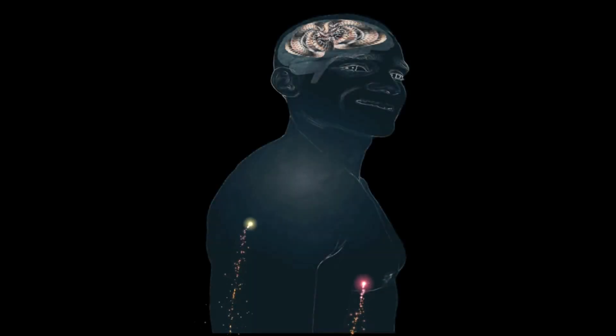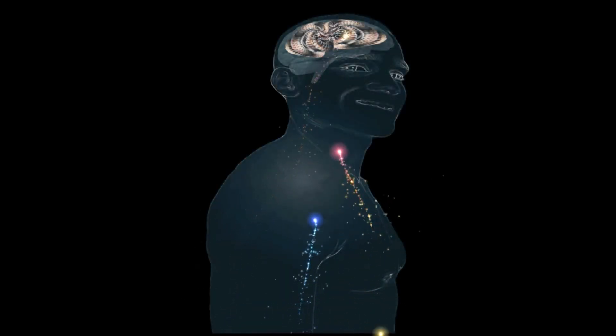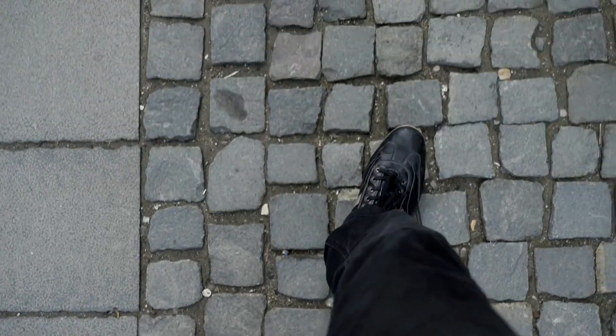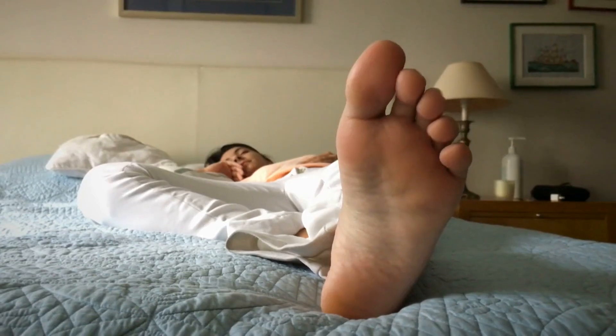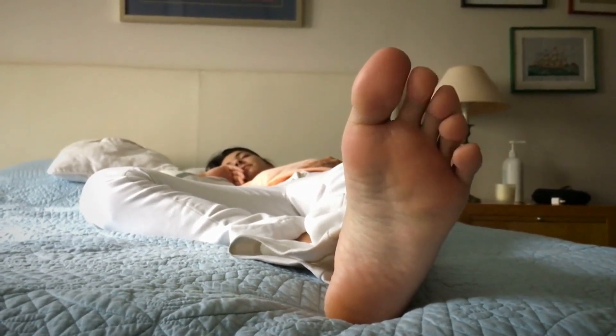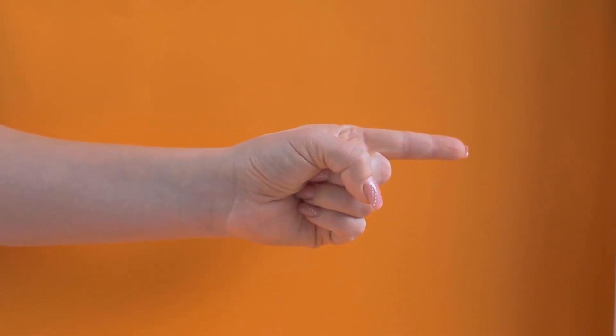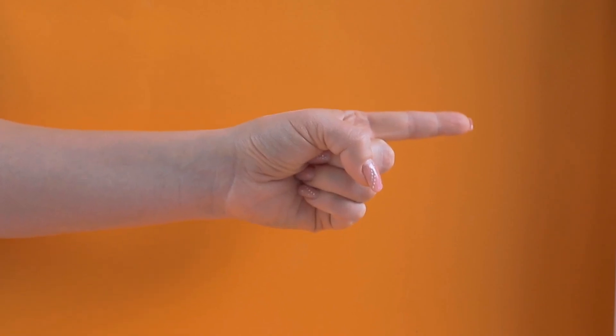Our brains subconsciously pick up on non-verbal cues and react accordingly, so even if you're not consciously thinking about it, your body language is affecting how others perceive you. Pay attention to how people hold their heads — a head held high typically shows confidence and interest, while a lowered head might suggest shyness or submission. And don't forget about the feet. Feet pointing towards the door might indicate someone wants to leave, while feet pointing towards a person can show interest.